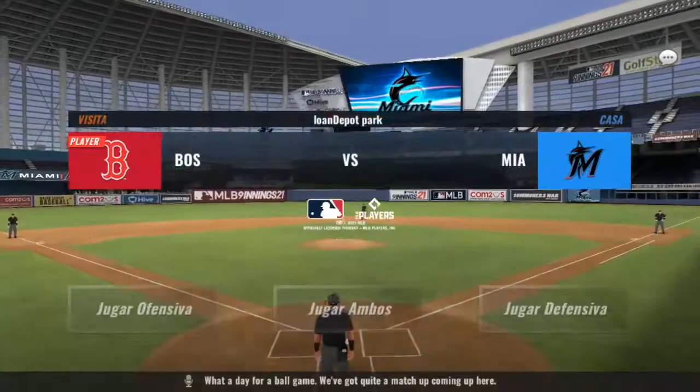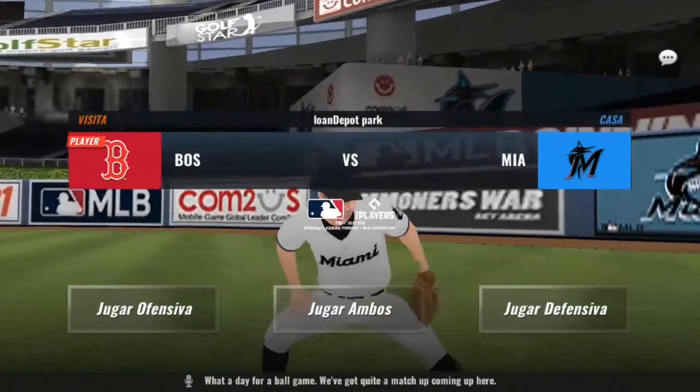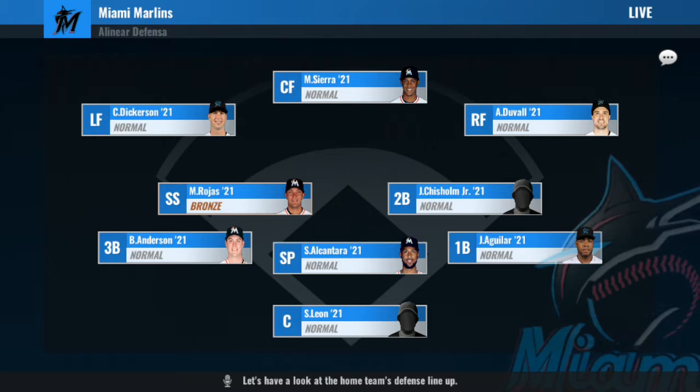What a day for a ball game. We've got quite a matchup coming up here. Let's take a look at today's lineup — let's have a look at the home team's defensive lineup.